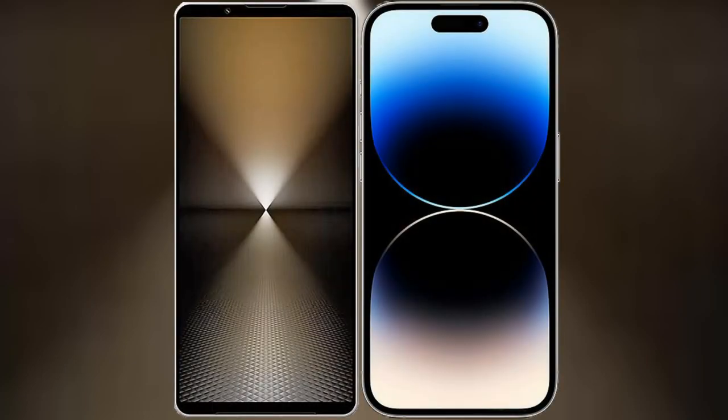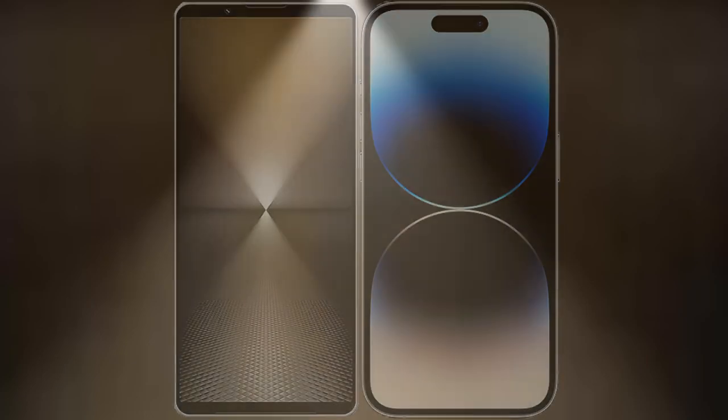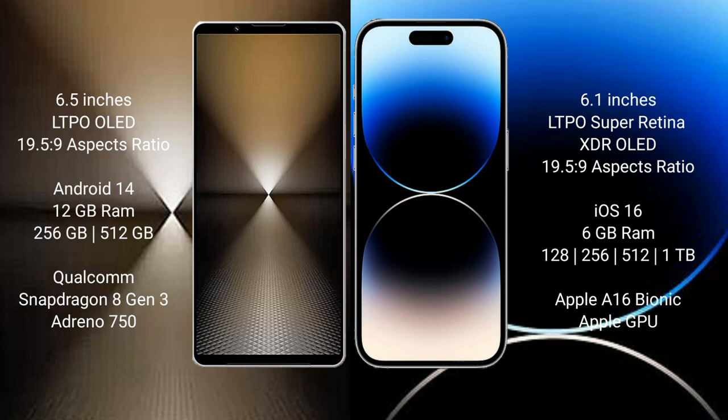I will compare the new Sony Xperia 1 Mark 6 with iPhone 14 Pro. Sony Xperia 1 Mark 6 comes with a 6.5-inch LTPO OLED display and aspect ratio 19.5:9. iPhone 14 Pro has a 6.1-inch LTPO Super Retina XDR OLED display and aspect ratio 19.5:9.